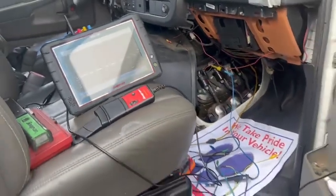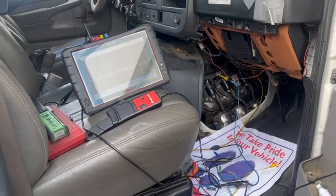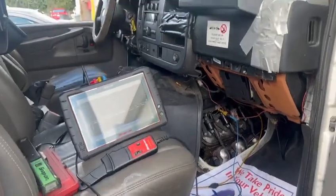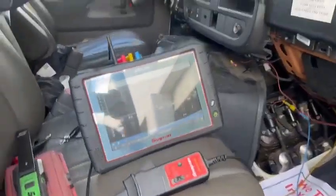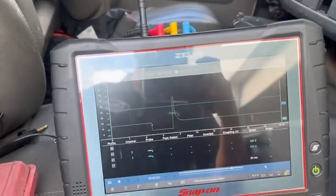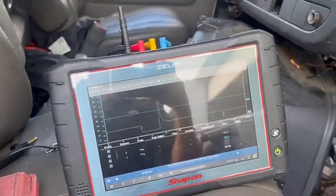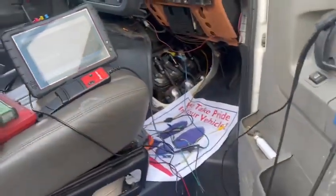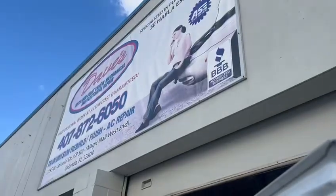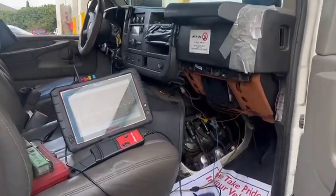The reason I'm making this video is to show you guys that mechanics now is not just wrenches and hammers. Now the majority — 90% of repairs — are done with a scanner, lab scope, and stuff like that. That is why mechanics are so expensive right now. But this is what it's going to take; this is the future.